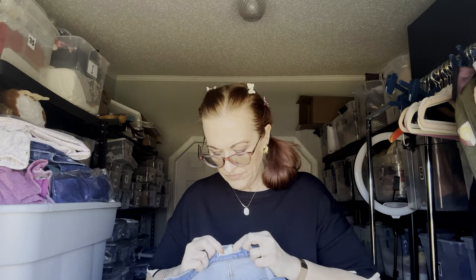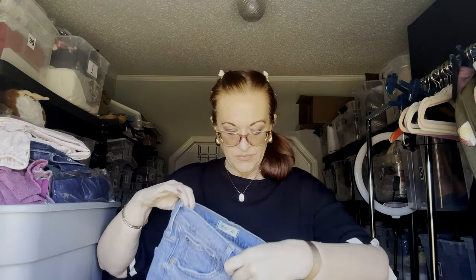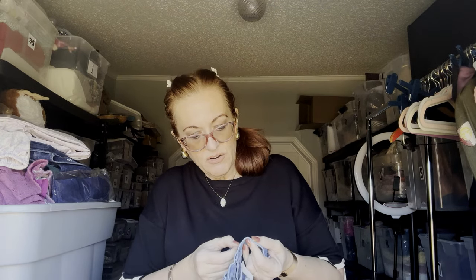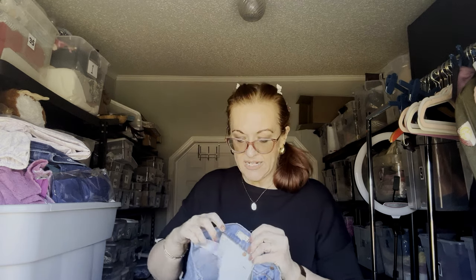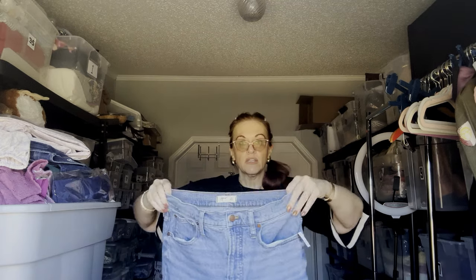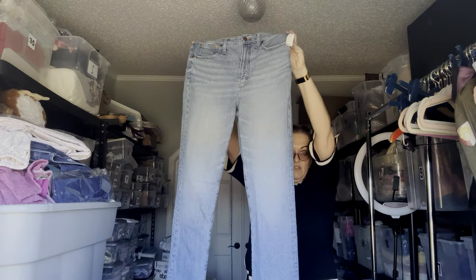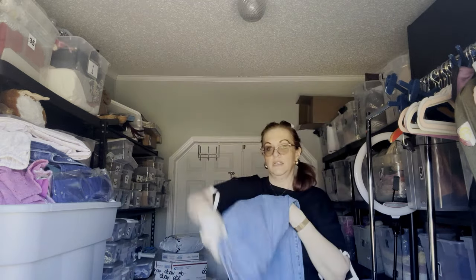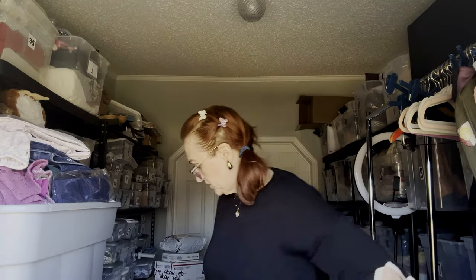Next we have Madewell — these are the Perfect Vintage Jean, 29 tall. Madewell is a very expensive brand, so a lot of times people go to the resale market to get a good deal.